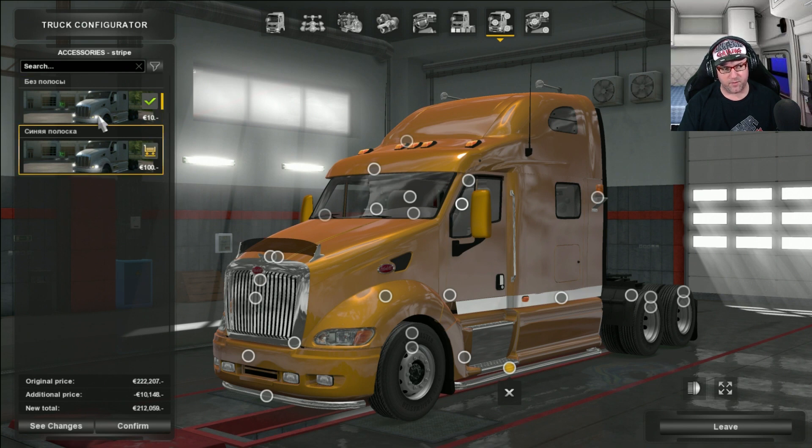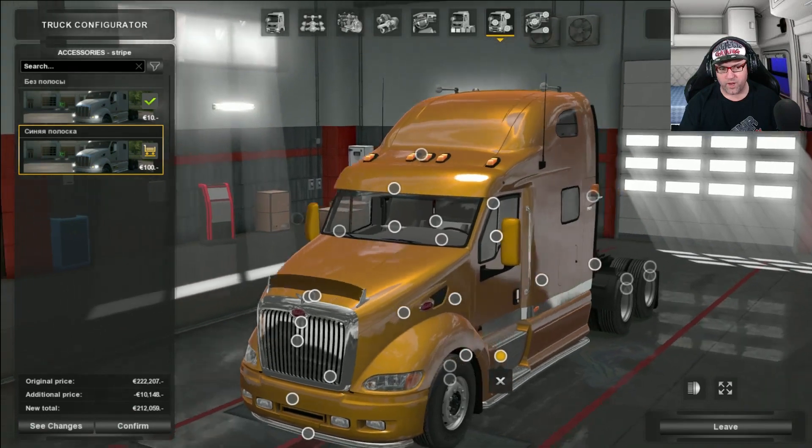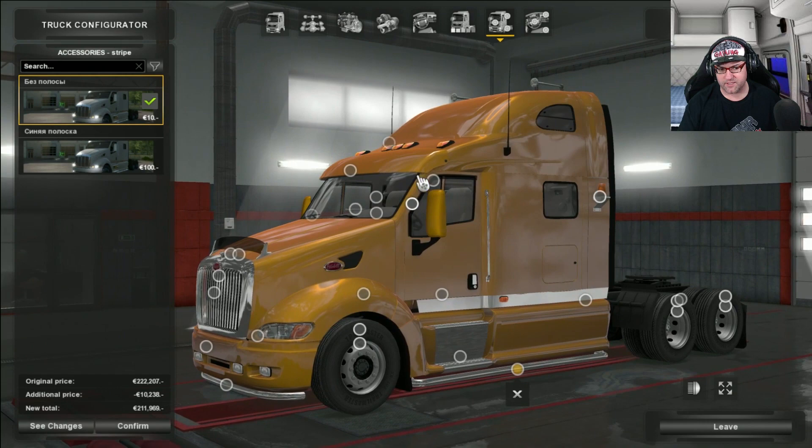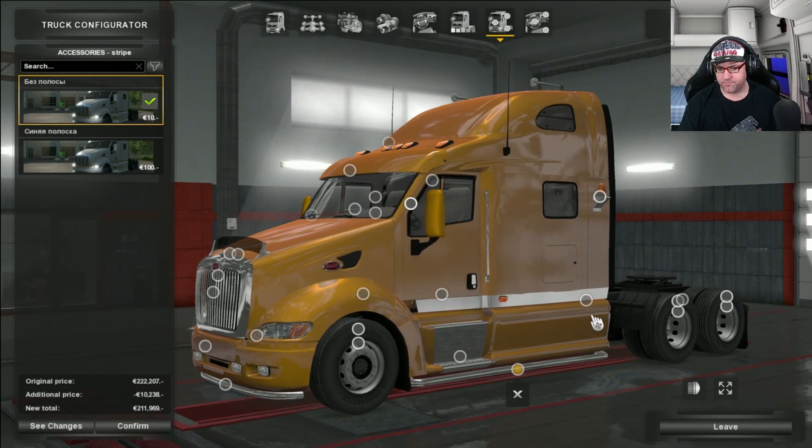There seems to be something affecting the window there — it's in Russian or something, so I'm just going to leave that. Up the back here are the mud flaps. We'll spin it around because there's no point looking at the mud flaps from that direction. Here you can go and add in different lights or dots or whatever you want — there's heaps to choose from. And then here you can do the same as well, or also remove it.